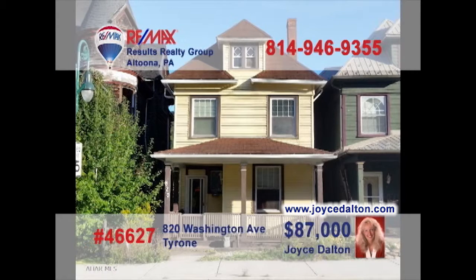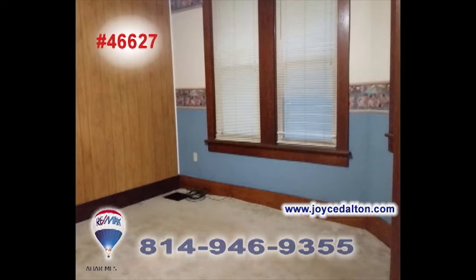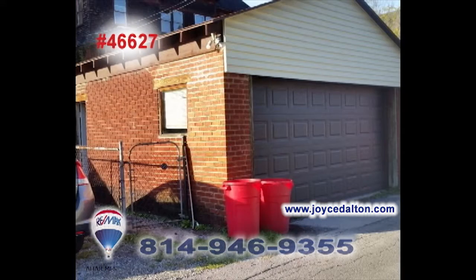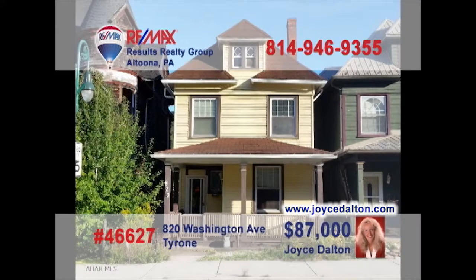Ready to move out of that apartment and into your own home? REMAX Hall of Fame Realtor Joyce Dalton presents this Tyrone home that fits the bill. Plenty of classic features here like this living room with fireplace, hardwood accents in the dining room, and sunny bedrooms with walk-in closets. You'll also find an updated kitchen, two-car detached garage, and a cozy covered porch. Head to JoyceDalton.com to schedule a tour.